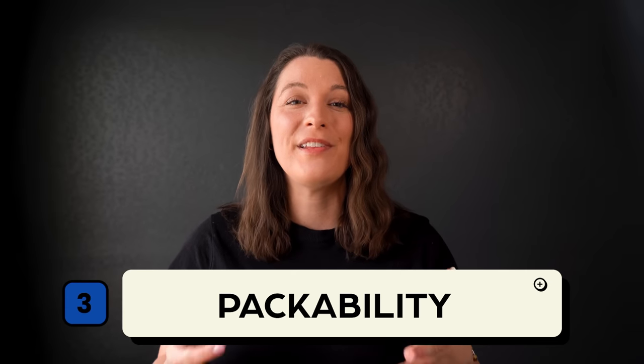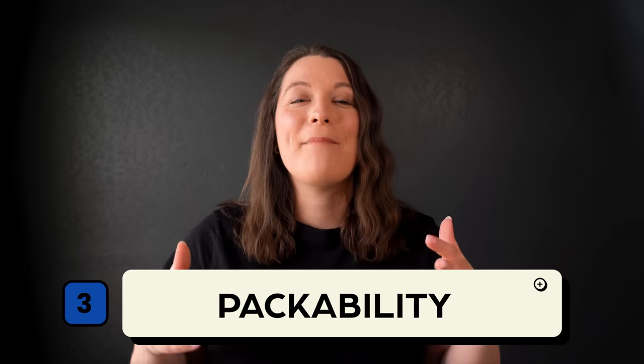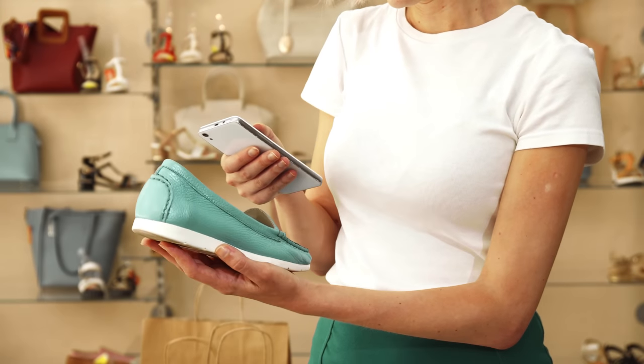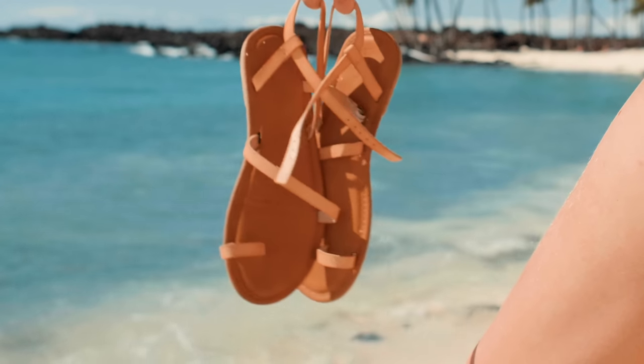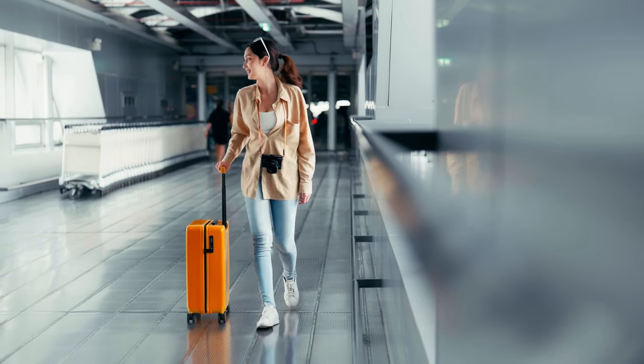Packability is probably the variable that is the most difficult. You want to focus on shoes that pack down really small, and as ladies we've probably got a benefit working in our favor as our shoes take up less space than men's shoes. So if I've got two great pairs of shoes that are versatile, comfortable, and stylish and I'm trying to pick which one to pack, I'll likely choose the pair that takes up less space. A tip especially if you're packing carry-on only: wear your biggest pair of shoes on the plane to help save space in your bag.